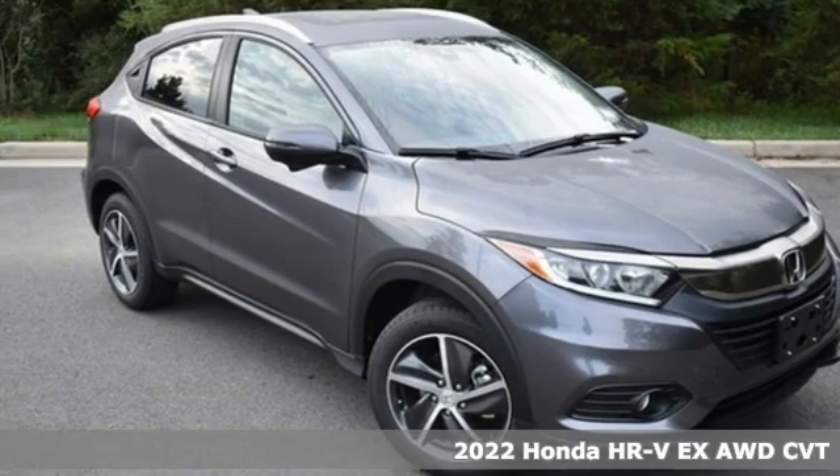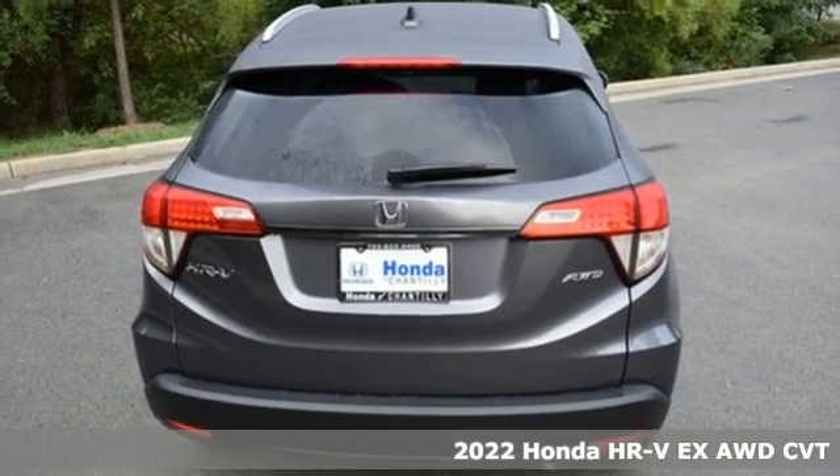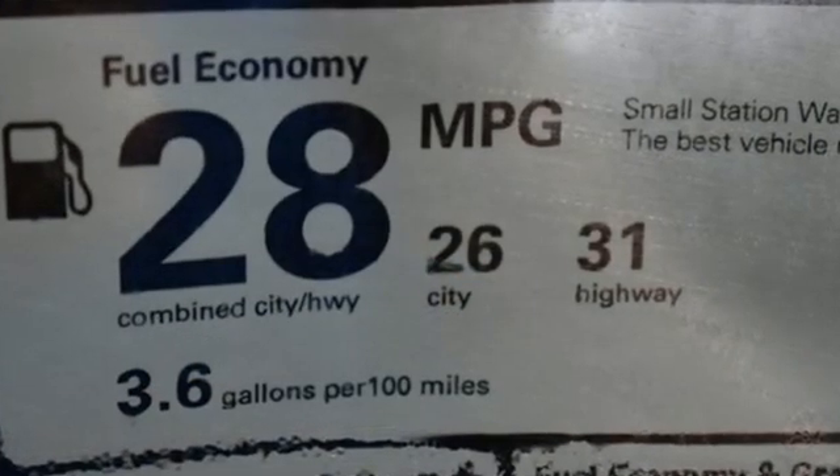It's the new 2022 Honda HR-V. Is it an SUV, hatchback, or compact? Yes — and it's in a category all its own. And with features like these, every drive's a pleasure.